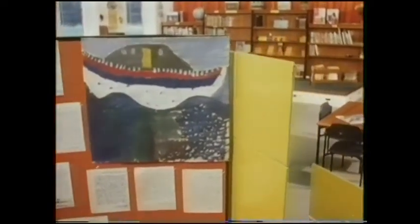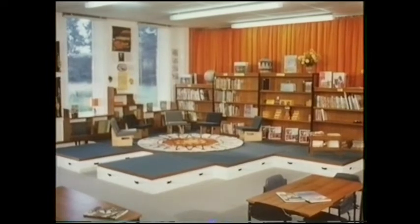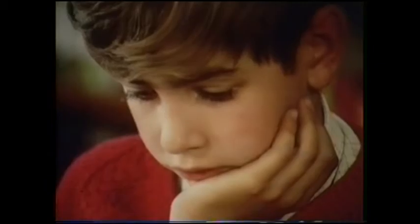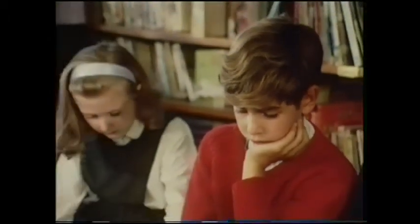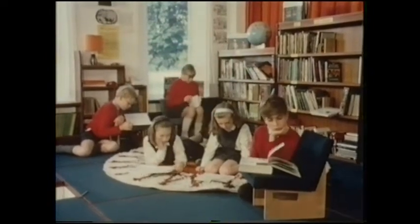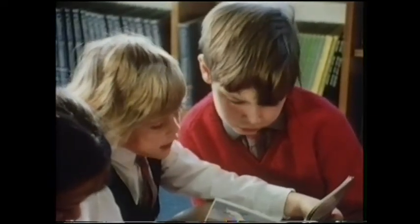And then I said very firmly: a library — the best library that ever was — because I think books are the basis of all education, and I wanted a library that would invite people in, that would say, come on, use me. And so we planned an open library with blocks raised about 9 inches off the ground, with a beautiful comfortable rug in the middle, books easily displayed where children will want to sit and read. And you know children like to lie down when they read — they can do it in our library. And the infants can come up and join. It's open to everybody, it's there, and it's bang in the middle of the school.